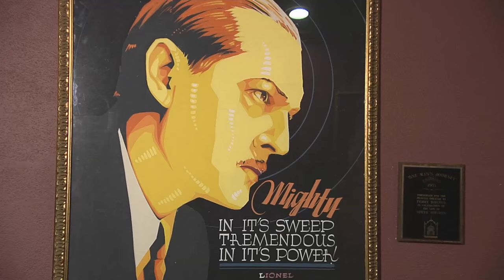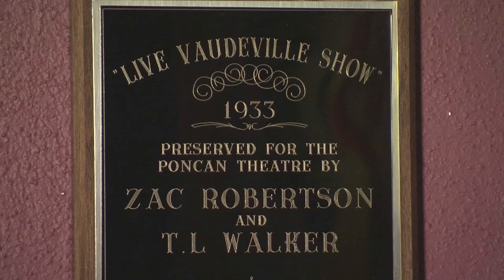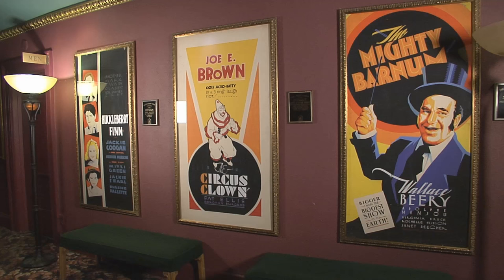We took them to the bank to put them in a safe place until we could get an idea of what they were worth, or what all we had here. And then whenever they took them to the public, we had sponsors from around town that decided to sponsor each picture, and had them restored and framed, and then they were hung in the theater.